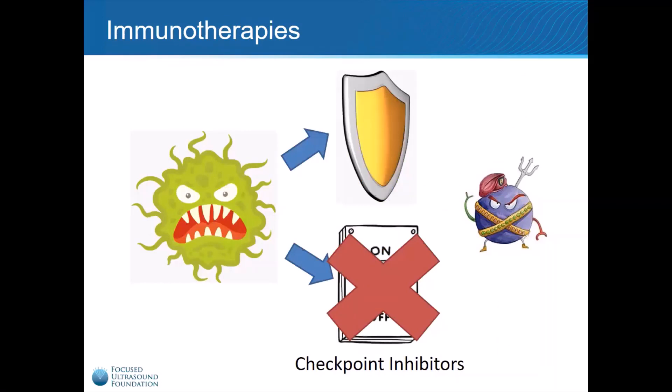Unfortunately, checkpoint inhibitors alone are rarely curative because most cancers have a shielding defense as well. So, what is Focused Ultrasound, and how does it fit into this story?